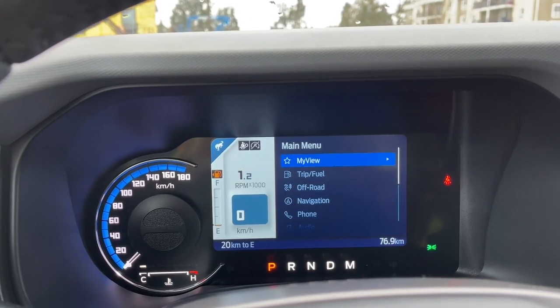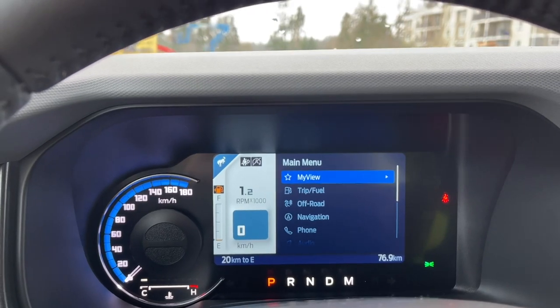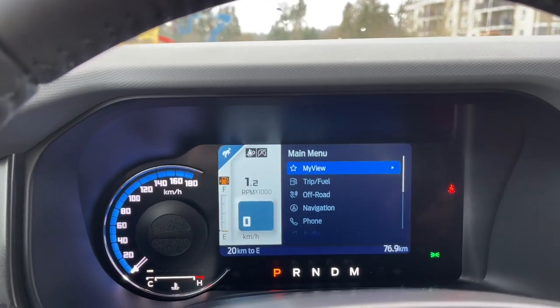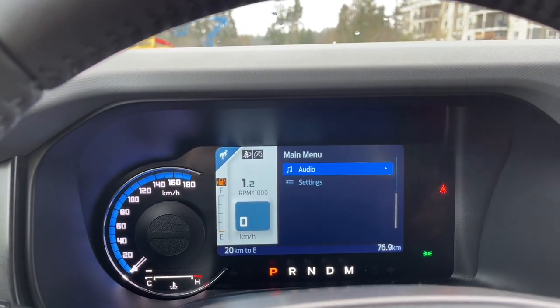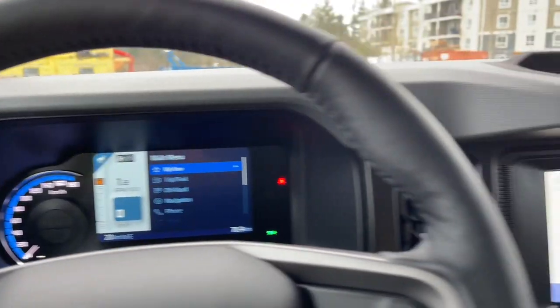The main menu has: My View, trip, fuel, off-road, navigation, phone — these all have sub-menus — and there's your audio and settings. Back up again to the main menu.